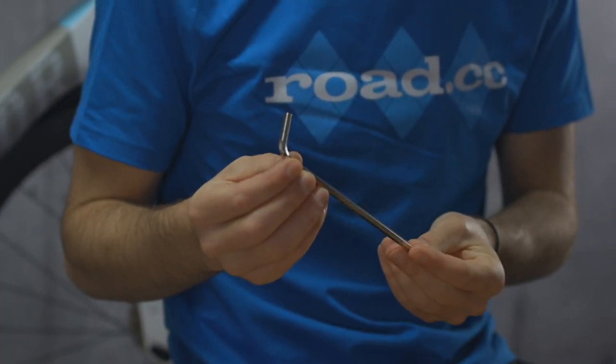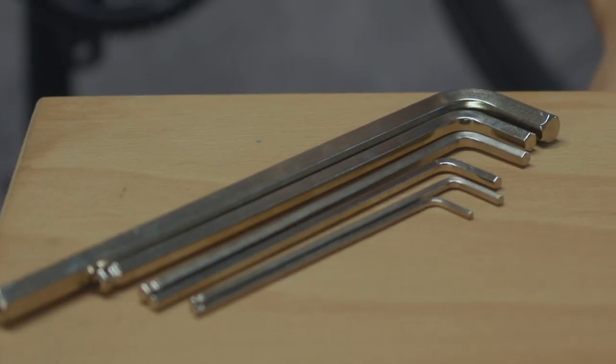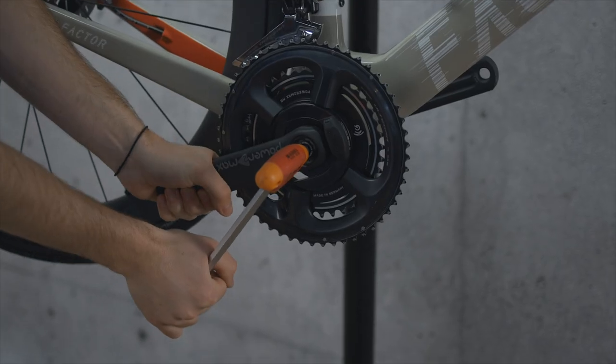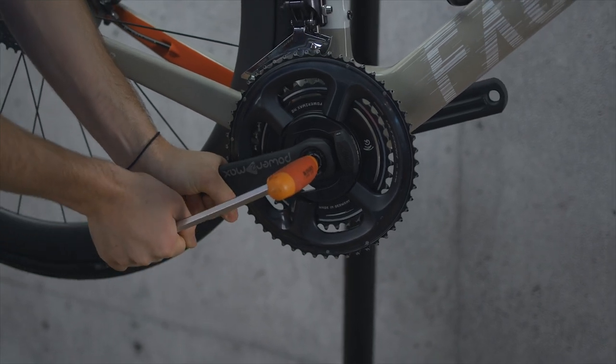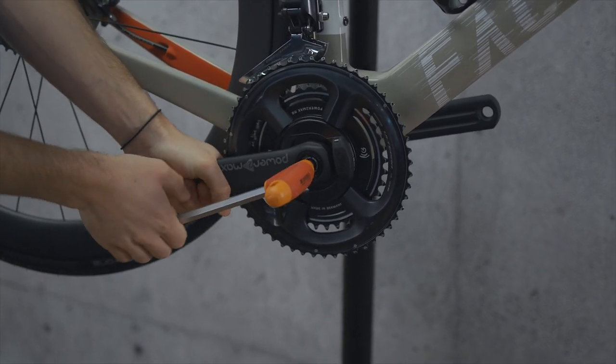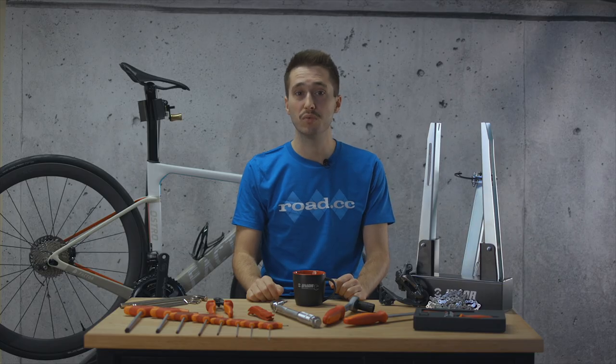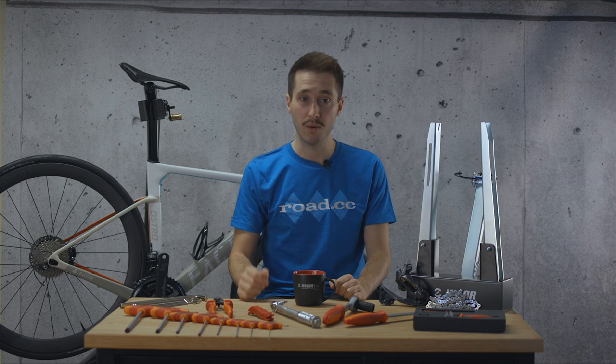Four and five millimeter sizes are the most common and we recommend getting a set that go down to at least two millimeters. This set for example ranges from 1.5 to 10 millimeters and has a ball end on most of the tools for hard to reach places. You'll be using these a lot so we highly advise getting a good quality set. Most of the things that need tightening on your bike work with allen keys, so you don't want to start rounding off bolts because they're worn.